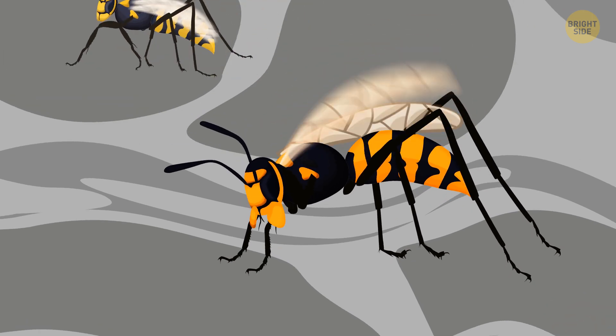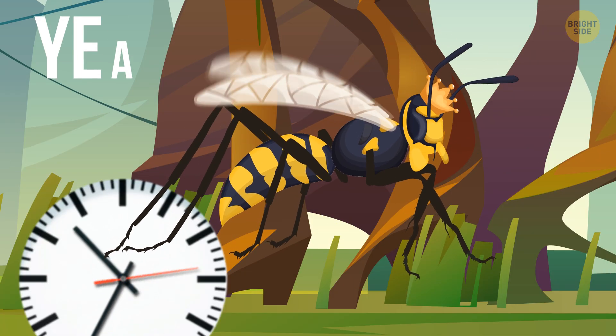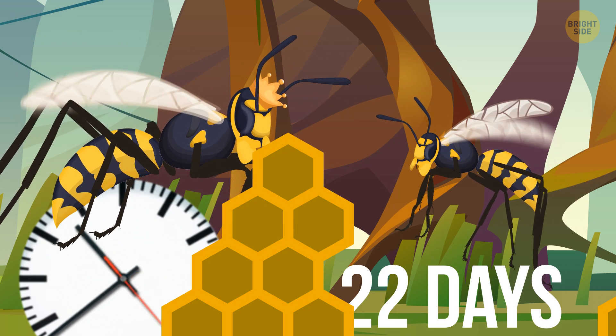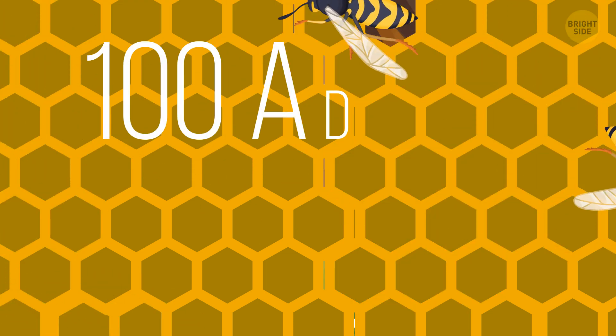Only female wasps can sting, and they do it when defending themselves. A wasp queen can live up to a year, and worker wasps up to 22 days. Paper wasp colonies are mostly small — they have 100 to 200 cells and up to 100 adults.